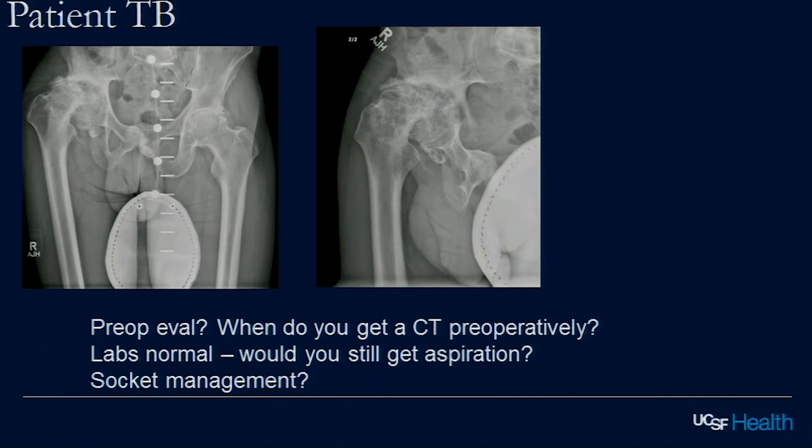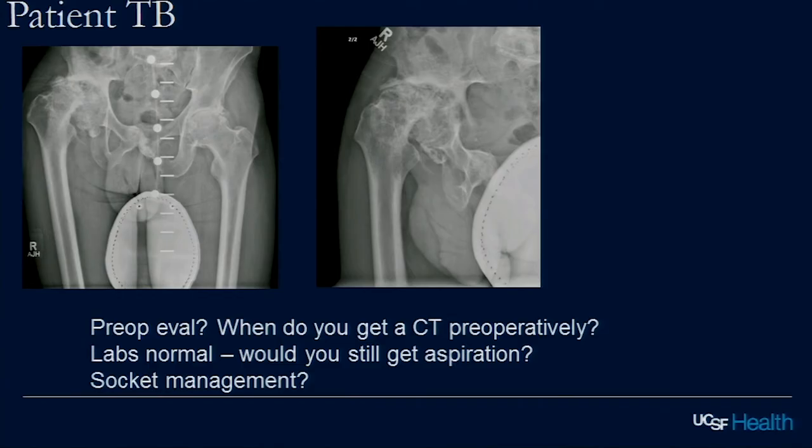Infection is negative. How are you going to reconstruct the acetabulum, Tom? I'd want a lateral view — I'd decide if that's really an anterior defect. I'll bet I could still do this with a hemispherical shell, but I'd have an augment available. This is really interesting to contemplate — looking at the sciatic notch, you've got a healed ramus fracture and what looks like a fracture through the posterior column, so the medial wall and posterior column look disrupted.